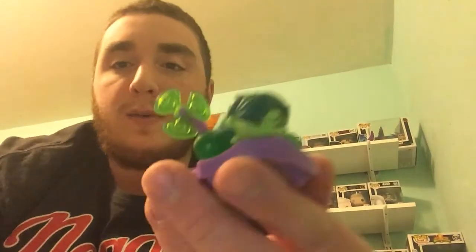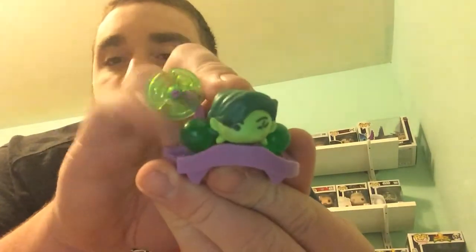She comes with a little fan — that's kind of cool, a little addition to it. There we go. We've got Disgust on her little stand with her fan and her memory ball. That's kind of cool. Alright, let's get the next one open.